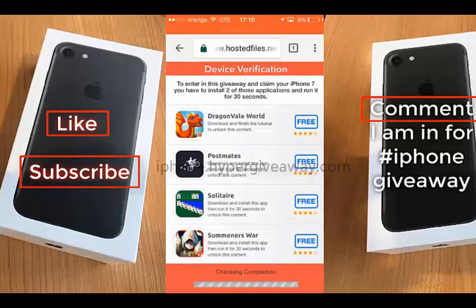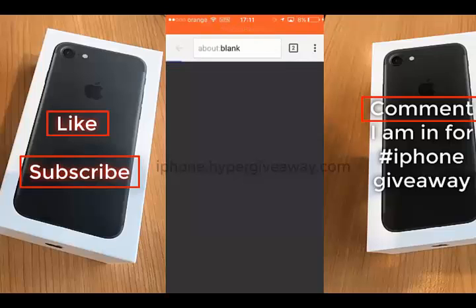And you have to verify your device. You have to install two of these applications and run them for 30 seconds. I will edit this video to be much faster.